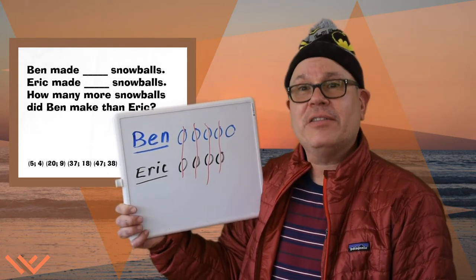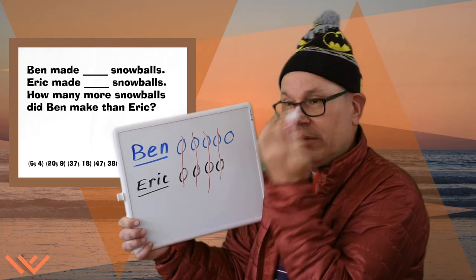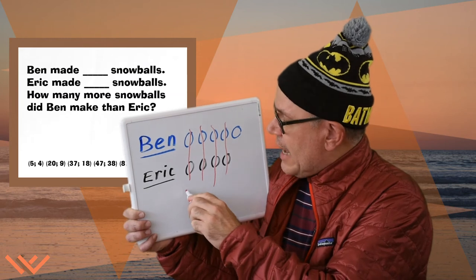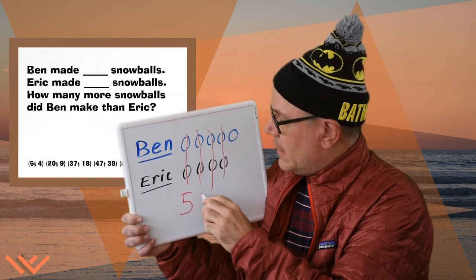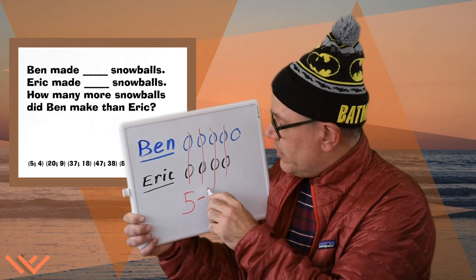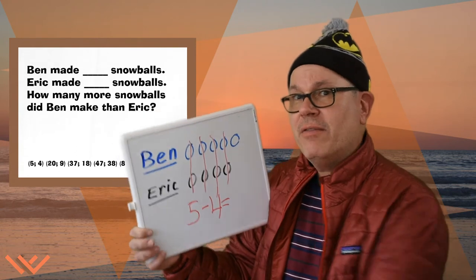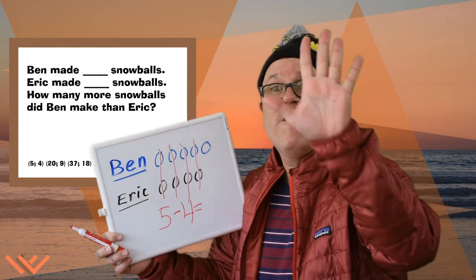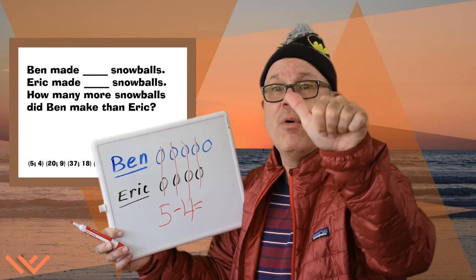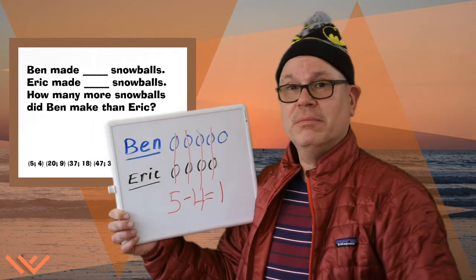Let's check it out with the standard algorithm. So Ben, who has more — visibly more — so he has five, minus the number that his dad made, which is four. What does that equal? Five minus four. Use your fingers. Five minus four is one. Boom. Done.